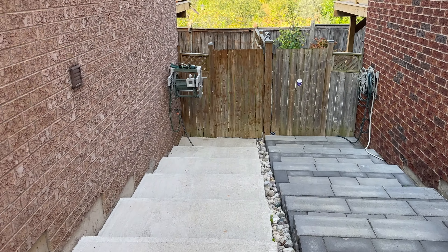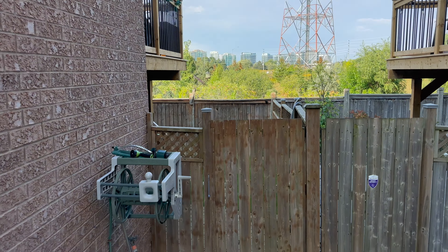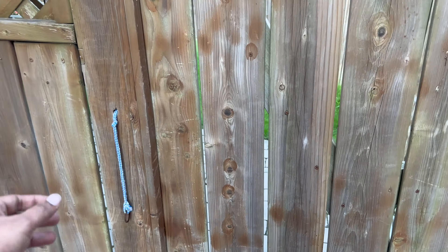Hey everyone, welcome back to my channel. I hope all of you are doing well. This is your host Nisar. In this video I wanted to give you a tour of my walkout basement which I am renting here in Mississauga, Canada.